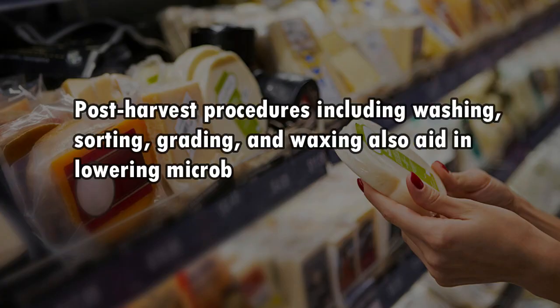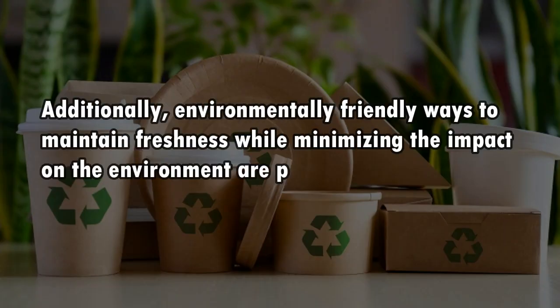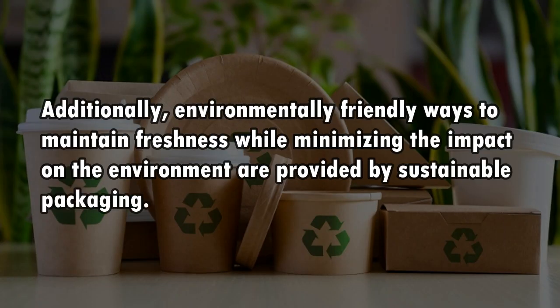Post-harvest procedures including washing, sorting, grading, and waxing also aid in lowering microbial contamination and extending shelf life. Additionally, environmentally friendly ways to maintain freshness while minimizing the impact on the environment are provided by sustainable packaging.